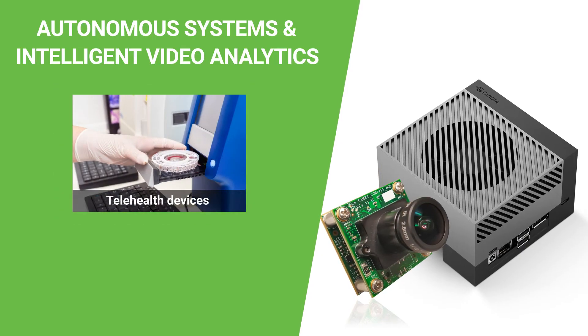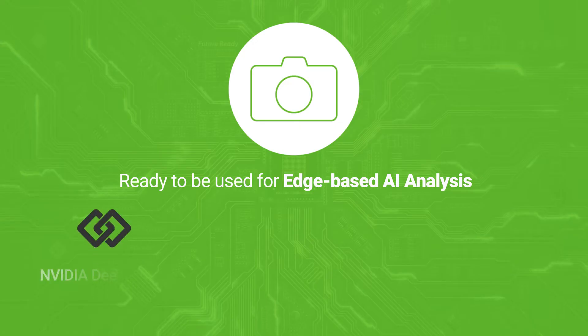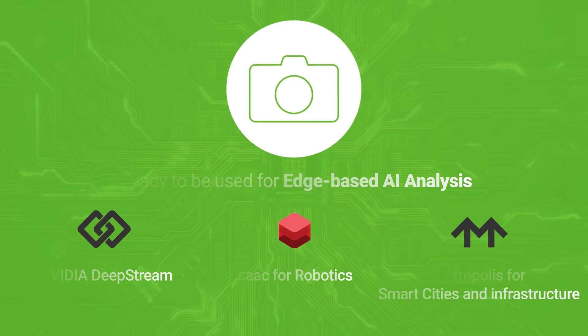The cameras designed by Econ Systems for AGX Orin come with the ability to deliver images ready to be used for edge-based AI analysis using application-specific software platforms such as NVIDIA DeepStream, ISAAC for robots, Metropolis for smart cities and infrastructure, etc. This makes migration from the previous generations of NVIDIA Jetson easier and faster.